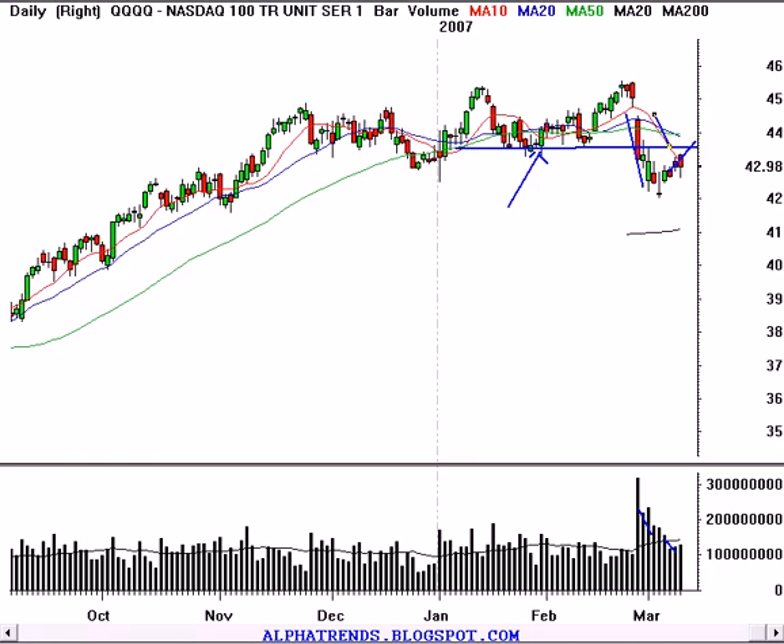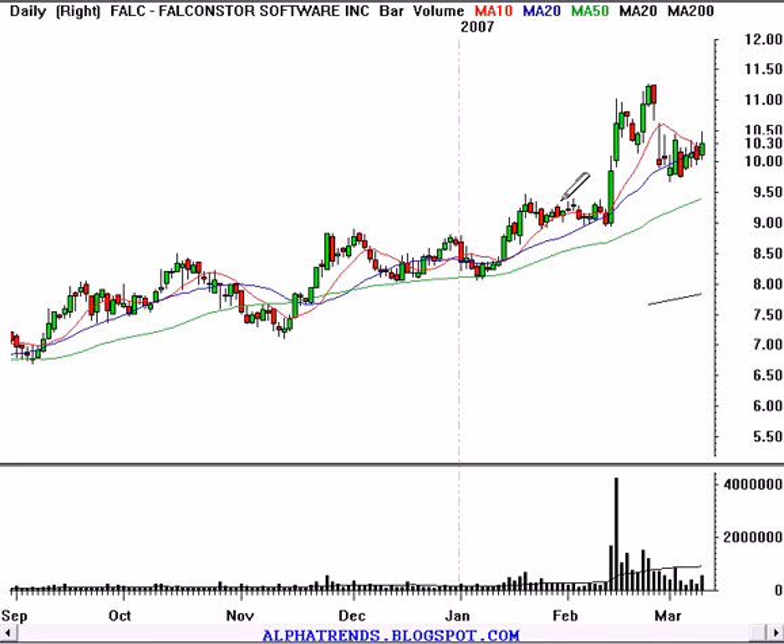I'm going to mention another short sale after we look at two longs. First, we're going to look at Falcon Star Software, FALC. You can see this stock had a big volume move followed by light volume and then more big volume on another thrust higher. It got weak with the rest of the market. It's been holding along this rising 20-day moving average and just cleared back above that 10-day moving average.